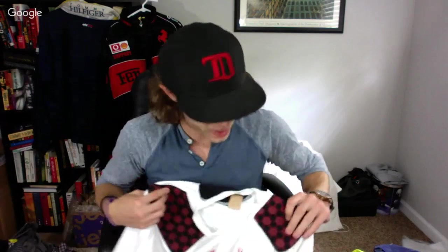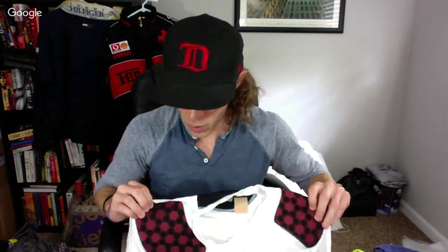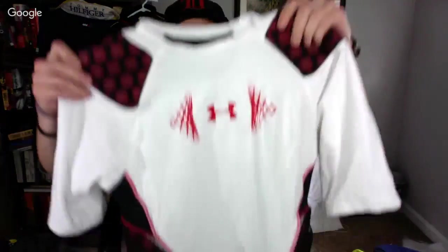Football season's coming up, so think about picking up football gear. This is an Under Armour padded football shirt that you wear underneath the pads — gives you extra padding on the sides and shoulders. I'll probably ask $30 to $40 on that one.